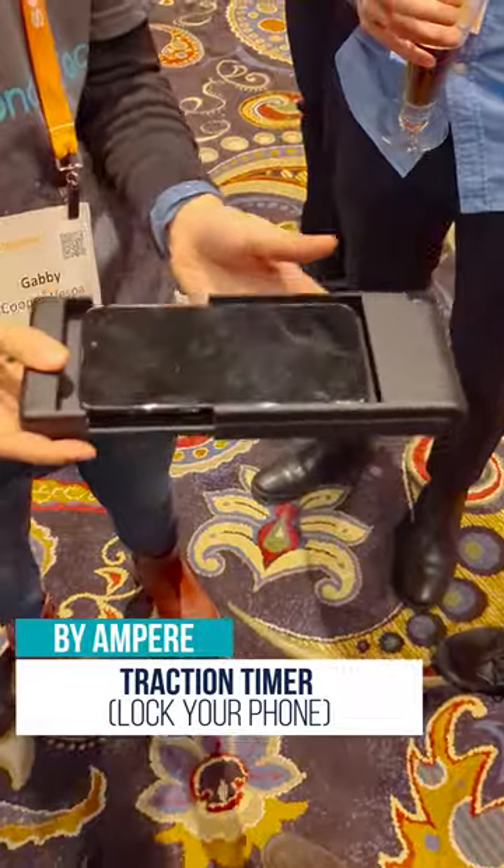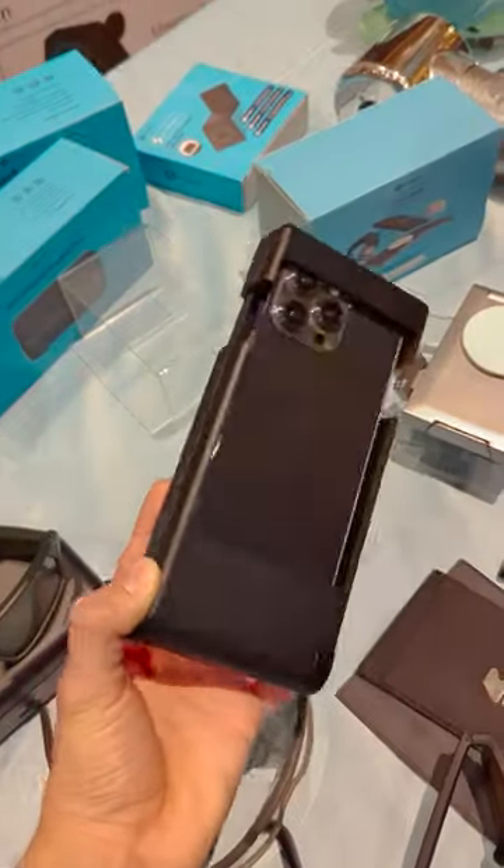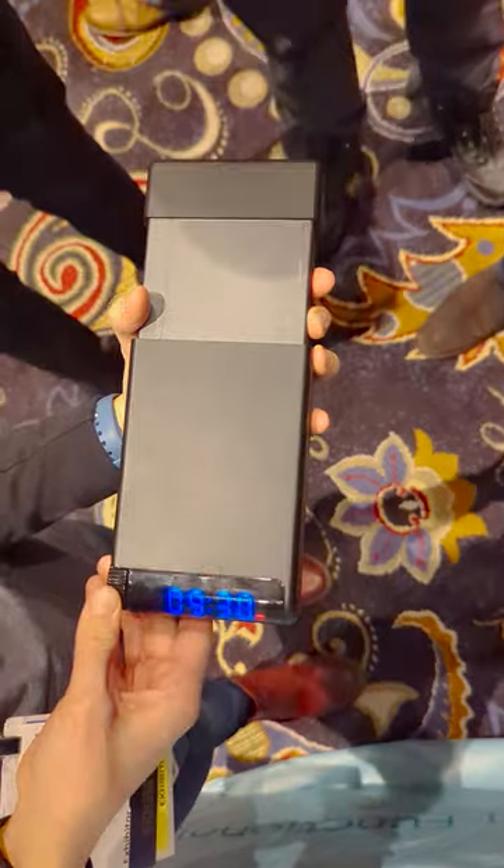It even comes with a speaker. They also had a device called Traction Timer to let you physically lock your phone for a certain amount of time to keep you focused.